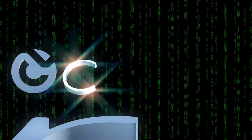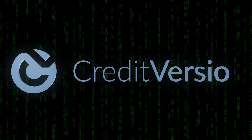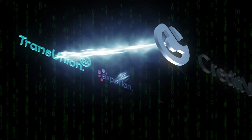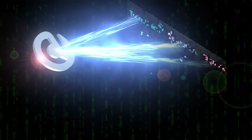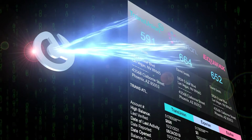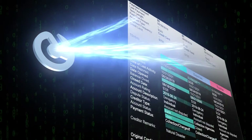Credit Versio solved this problem by doing something that's never been done before. Without creating an inquiry, Credit Versio automatically imports all three credit bureaus and scores, finds every negative account, creates a strategy to remove these accounts, and then does all the hard work for you.